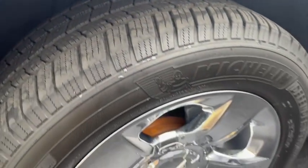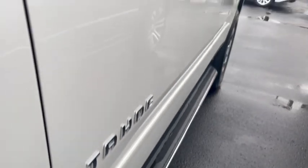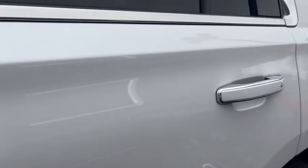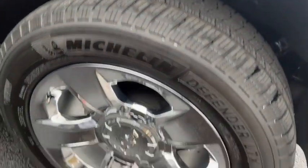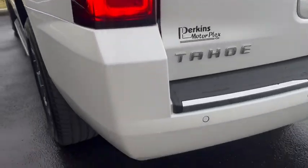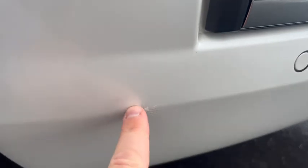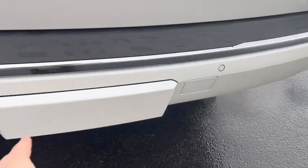The tires look great — no wheel scuffs, wheels are in excellent shape. It does have the fixed running boards. Coming down the side, you have your remote passive keyless entry buttons here for all four doors. The driver front and rear doors look great, and the quarter panel here in the rear is excellent. All four wheels and tires are in really good shape. Coming around the back, there's a very small spot — maybe the size of a nickel — on the bumper.